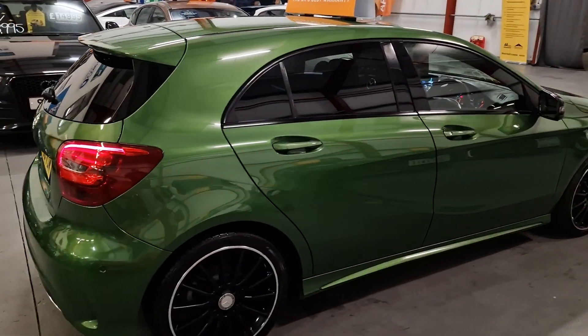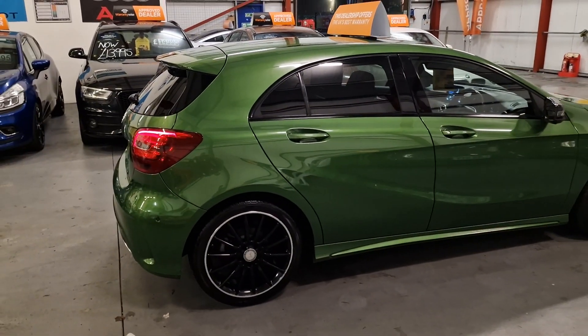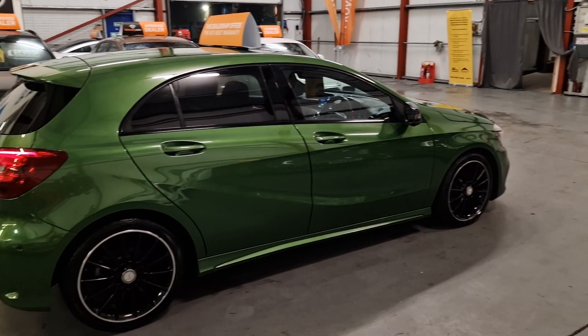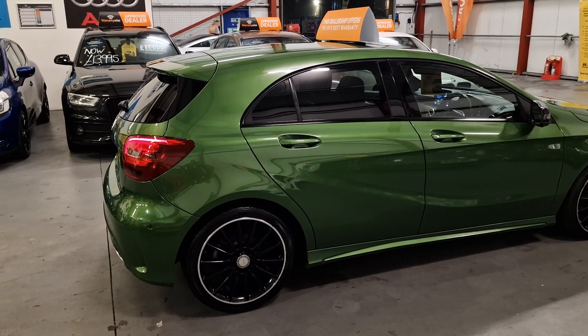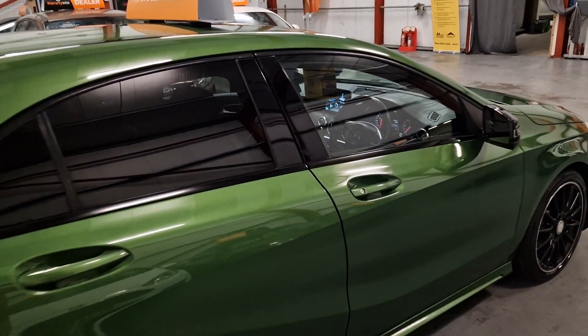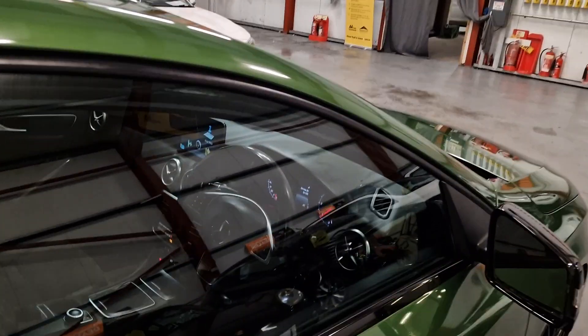We've had loads of people interested when just a couple of preview photos went up, so there's been a lot of interest in this car. It is going to be going live for sale now, and it does come with two original keys.